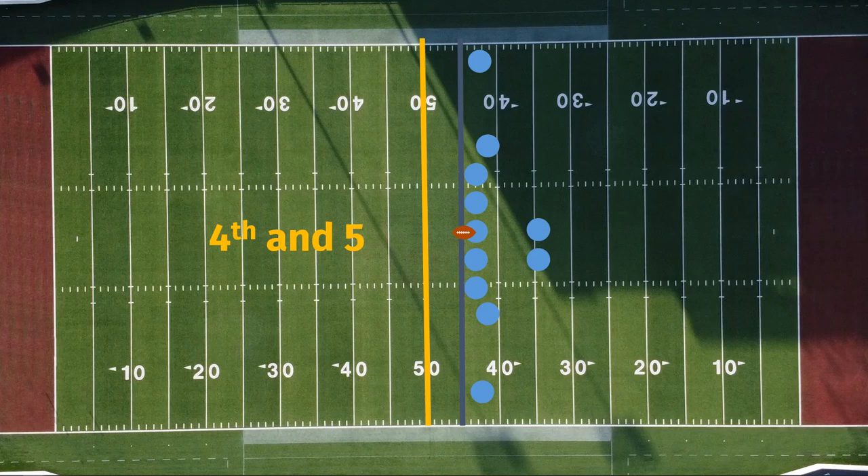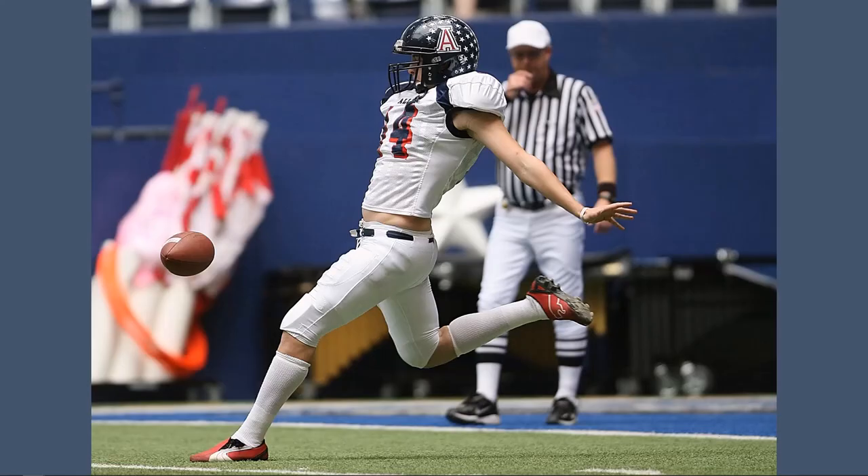Our team actually has a few options here on fourth down. They could go for it and try to get the first down, but if they fail, the other team will get the ball right at that spot. Another thing they can do is punt the ball, meaning that their punter will come out, they'll snap it back to him, and he'll kick the ball as far as he can to the other team. The strategy of a punt is basically the offense saying we're going to give the ball to the other team, but we would rather they have it as far from their end zone as possible.